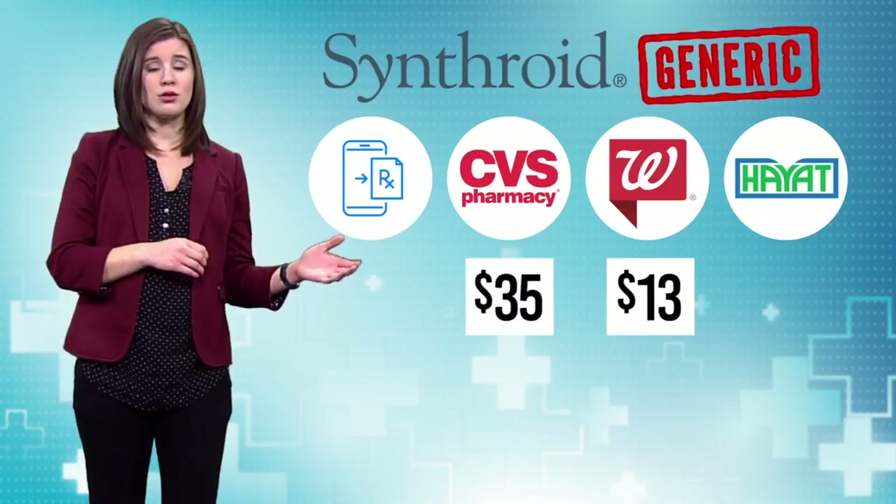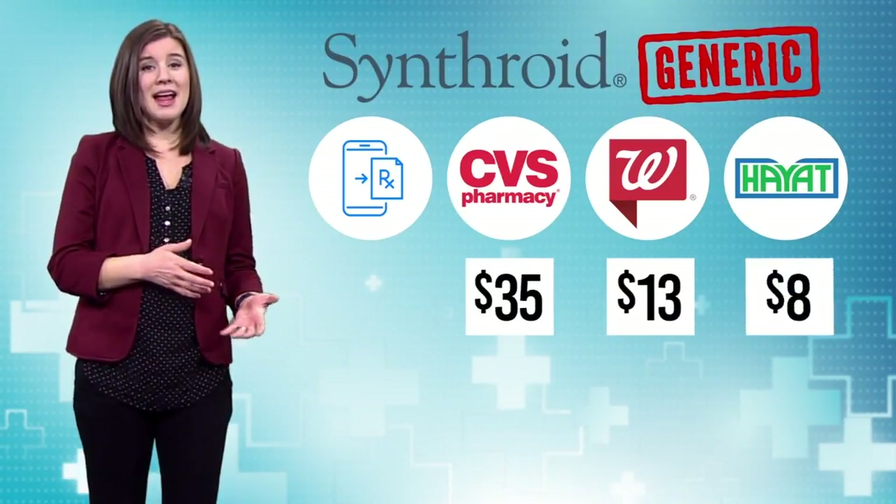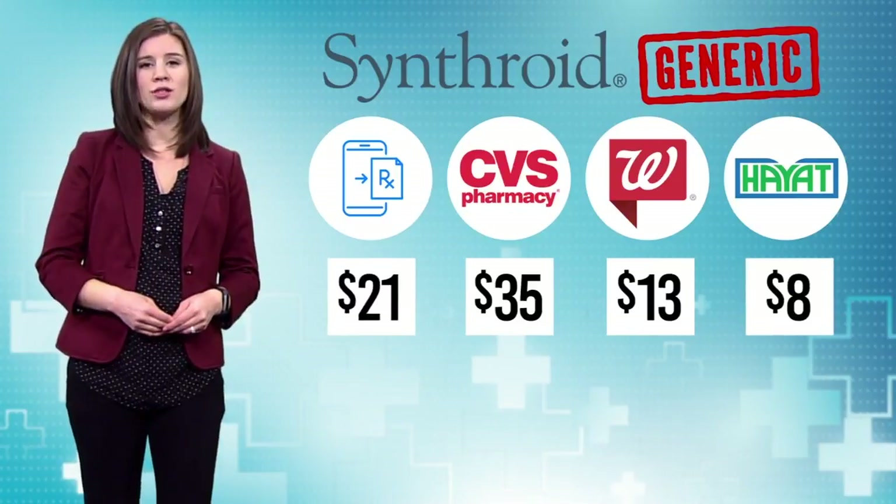For generic Synthroid, it's $13 at Walgreens, $35 at CVS, $8 at Hyatt, and $21 at HealthWarehouse.com.